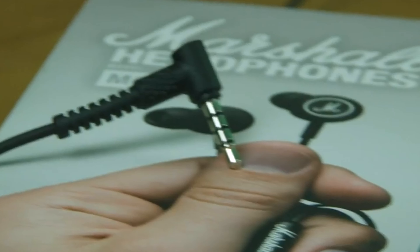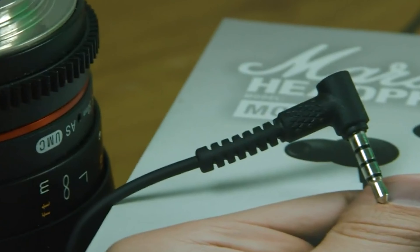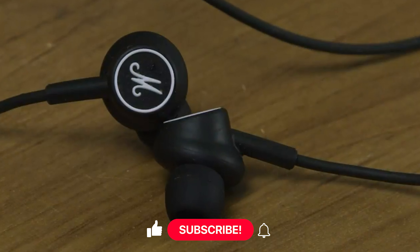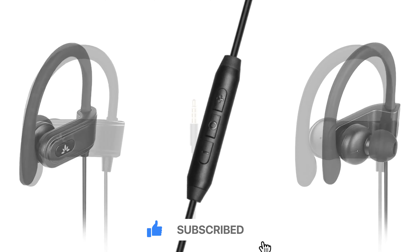Share in the comments which earbuds suit you best and your reasons. Thanks for tuning in. If this video was of help, don't forget to give it a big thumbs up. For more content, subscribe to our channel. Catch you in the next video.